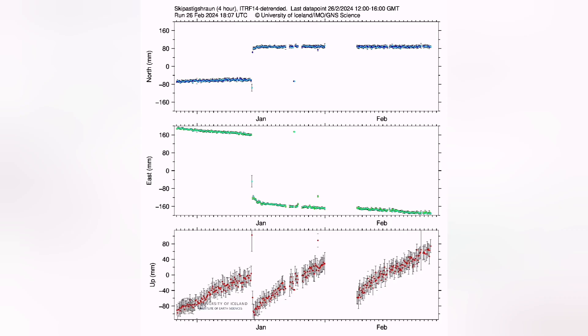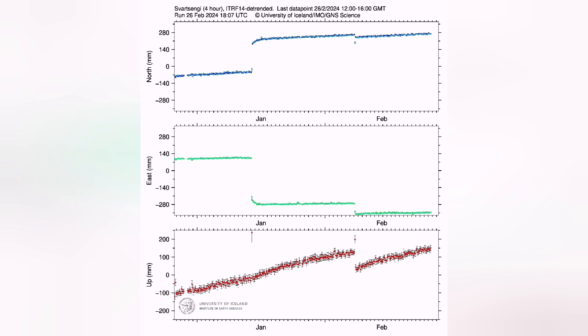In all the GPS stations that we have — at Skipakotsver, the lava fields also — we can see that we have passed the previous level of magma accumulation in the Svartsengi and surrounding areas.